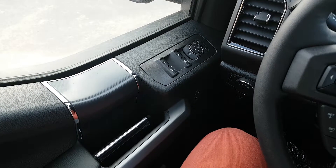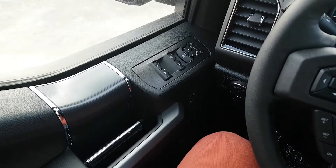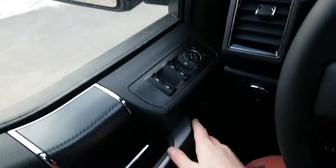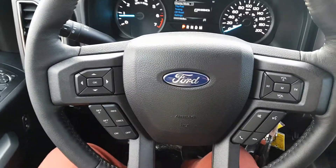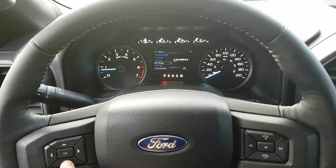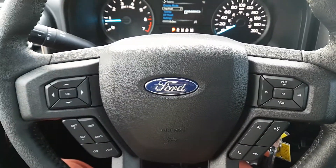Sitting inside the driver's seat of this truck, I'm going to run through some of the features that are equipped. Starting on your door panel you have your power windows and your power mirrors, which are heated. You also have your power locks just down below that. On the steering wheel we have arrows on the left-hand side which will take you through your information panel on the dash. You have your cruise control settings below that, and then you have your audio and your hands-free on the right.